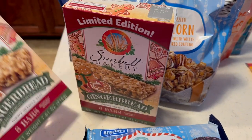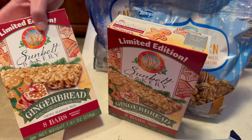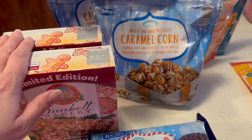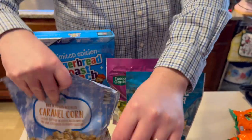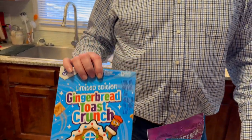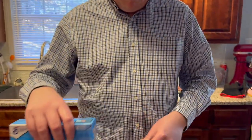We found gingerbread-flavored granola bars at 70 cents. We also got two bags of caramel popcorn with white chocolate drizzle — a dollar twenty-five each, one for me and one for my mother. And we got gingerbread toast crunch — like cinnamon toast crunch but gingerbread — for 99 cents.